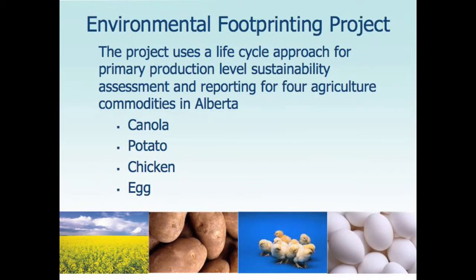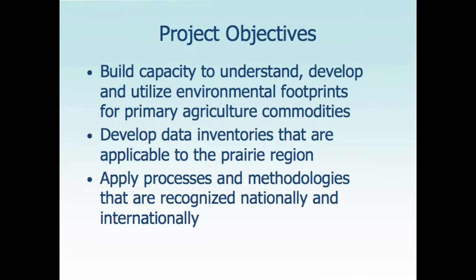My colleagues working on this project are Carrie Ann Kolar-Monroe, Ang Moe, Tom Goddard, and Len Krasinowski. This is a very ambitious project looking at the total life cycle assessment to the farm gate for four commodities: canola, potato, chicken, and egg. The objectives were to build capacity to understand, develop, and utilize environmental footprints for primary agriculture commodities, and to develop databases and inventories applicable to Alberta and transferable to the Prairie region, using nationally and internationally recognized methodologies.